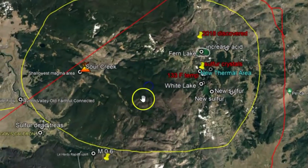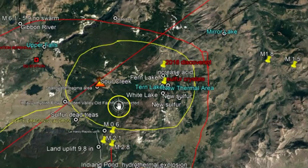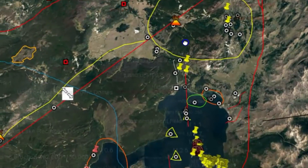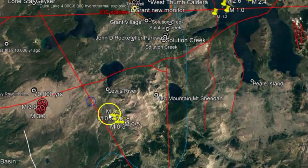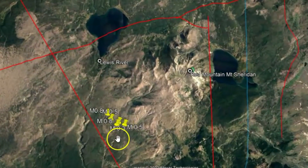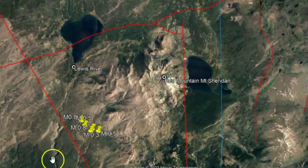This is the area that Bob Smith of the University of Utah feels will probably erupt, but you just don't know. The other day I noticed a small swarm of earthquakes down here by Heart Lake. I took notice of that because this is an area that had earthquakes from its last eruption.